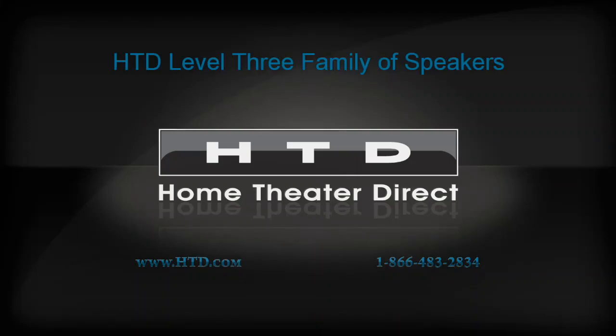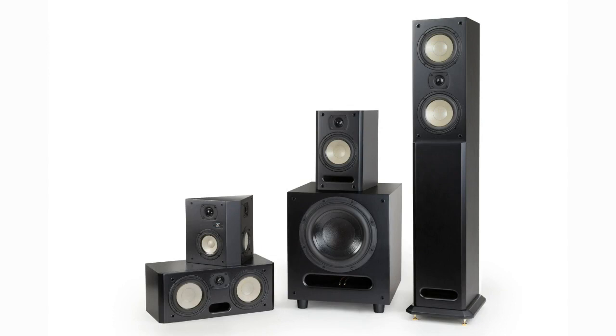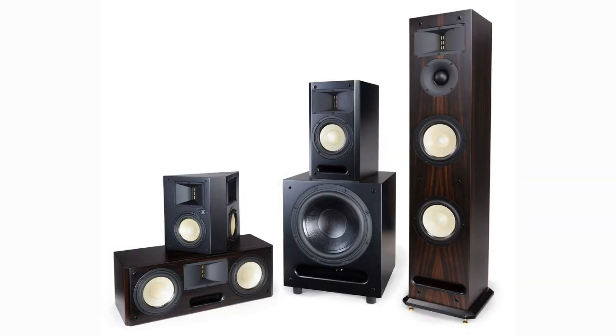Hello again, and welcome to HTD. Thanks for watching. In our previous video, we discussed our Level 2 line of speakers. Today I'd like to introduce you to our Level 3 series of traditional cabinet style speakers.